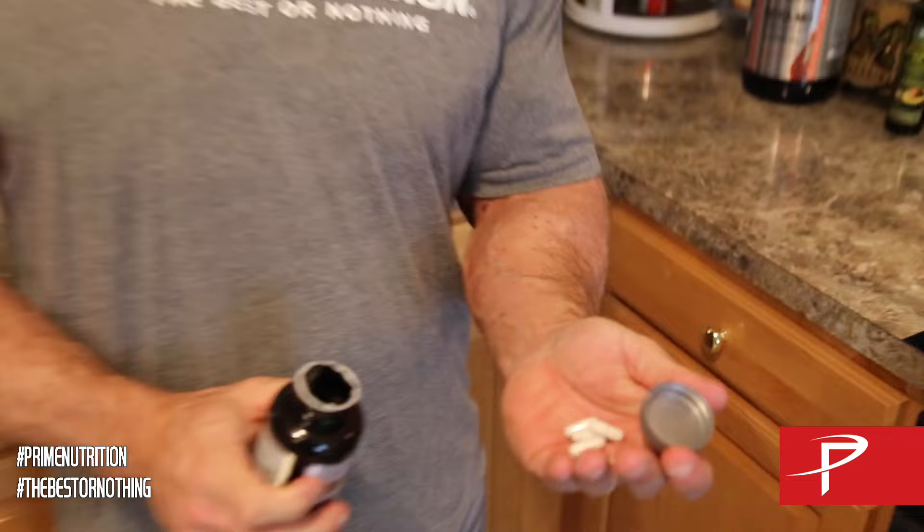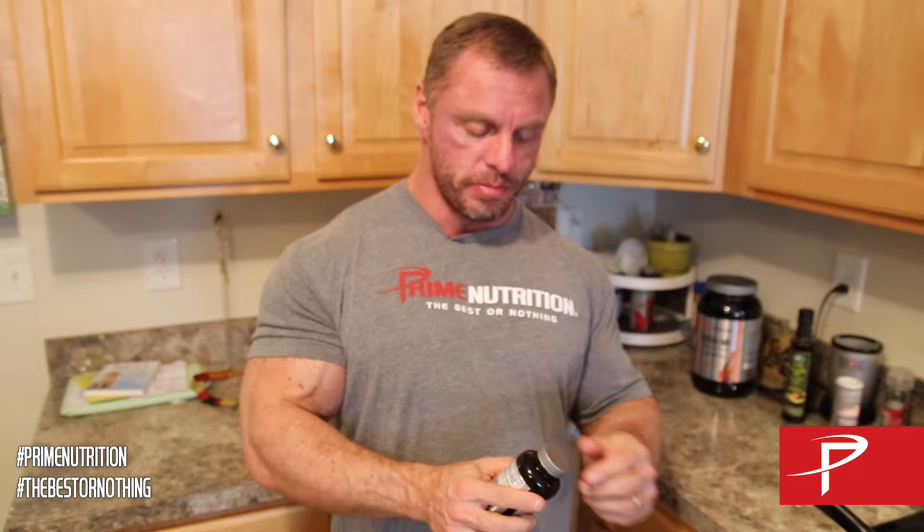Hello everybody, this is John Meadows and today I want to specifically talk about Prime Nutrition's new product called Partition MD. Let me show you what it looks like first — just a capsule. You thought gamma radiation was the one coming out of here, but we're still working on that product.